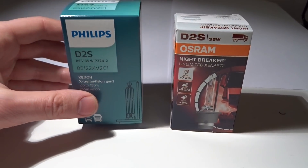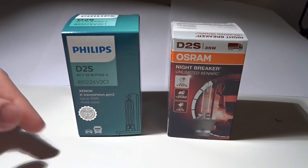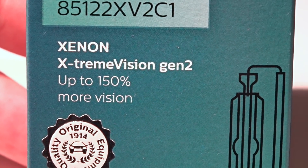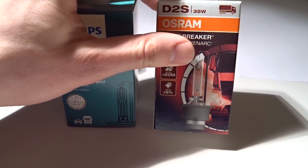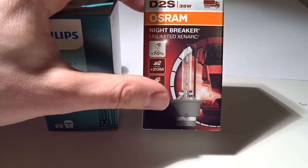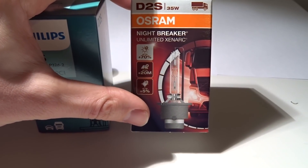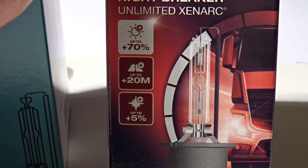On the left side we have the newest generation of the Philips Xtreme Vision, which claims to give up to 150% more light. On the right side we have the D2S Osram Nightbreaker, Philips' biggest competitor, which claims up to 70% more light and up to 20 meters longer beam distance.